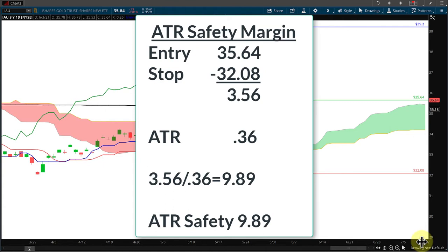Our average true range is 0.36, so if we take the average true range and divide it into $3.56, we get 9.89 as an ATR safety margin. That means there's a possibility we could have almost 10 trading days of average true range before price could possibly hit our stop.